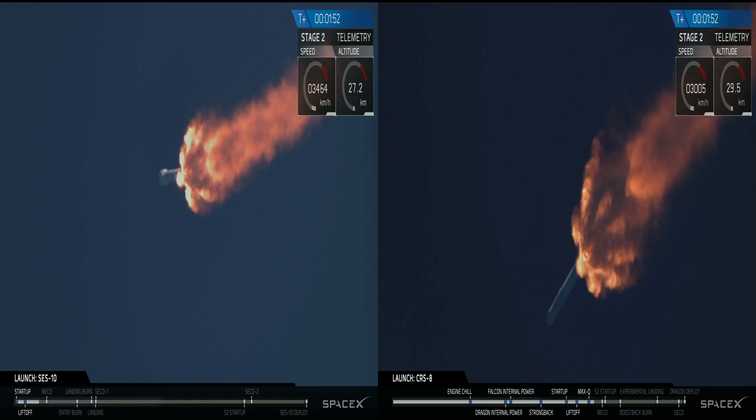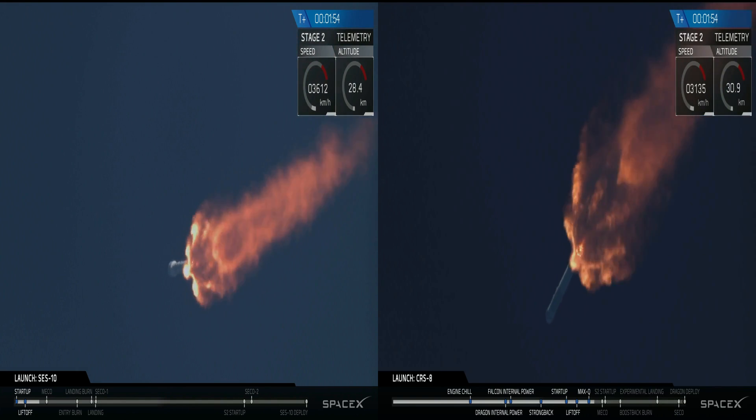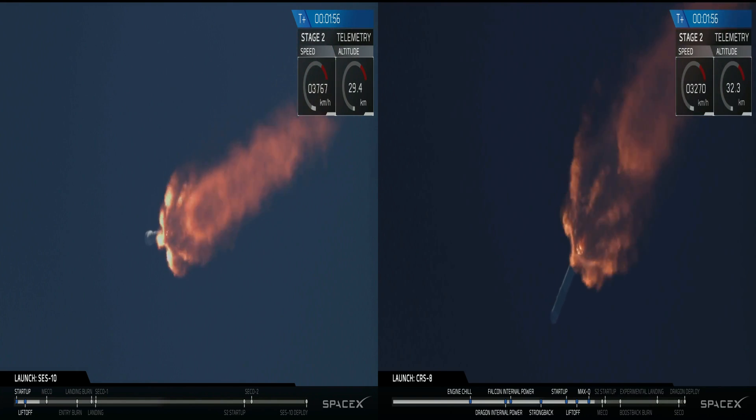We're through that critical phase of flight. The next major event coming up in about 35 seconds: main engine cutoff.